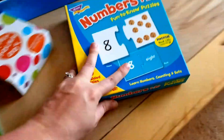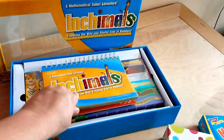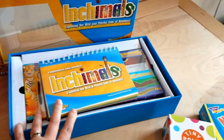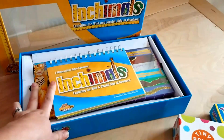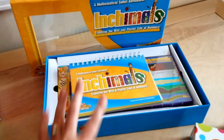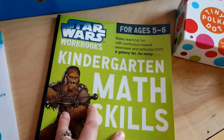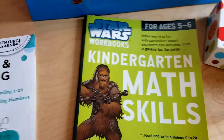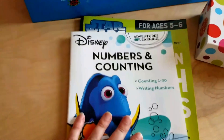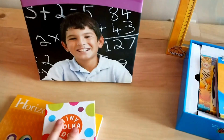As for where we got everything: Timberdoodle used to sell the Inchimals — that's where I first heard about it, though I don't think they sell it anymore. We found it at Barnes & Noble on clearance. The Star Wars workbook set came from Costco. The Disney numbers and counting book came from the Dollar Tree. The Horizons curriculum and Tiny Polka Dot were part of our Timberdoodle kit.